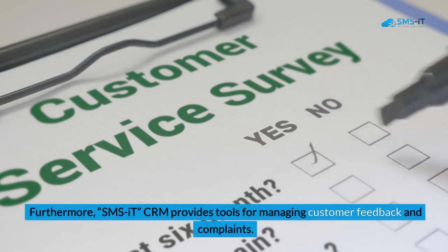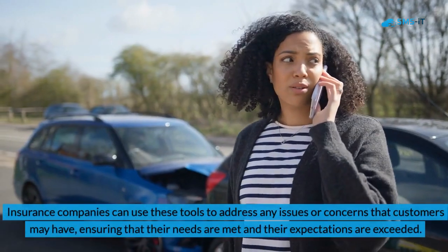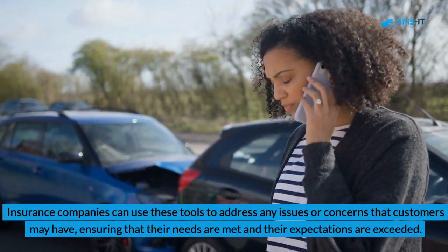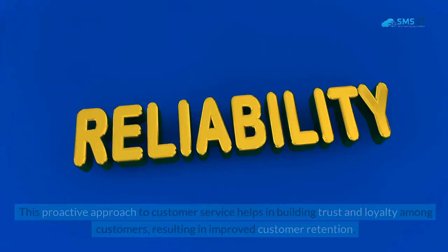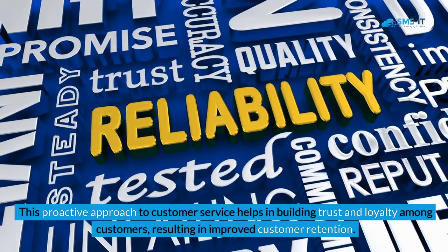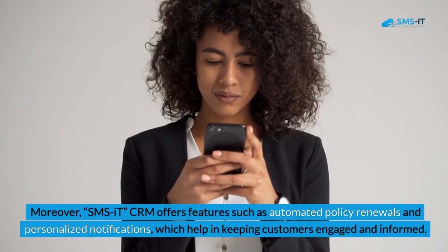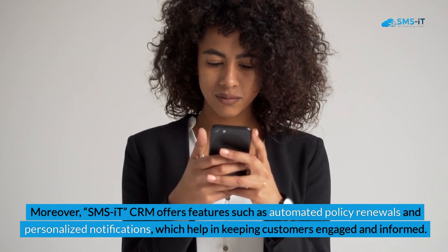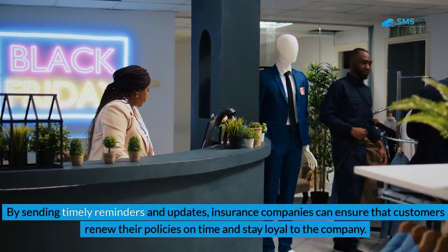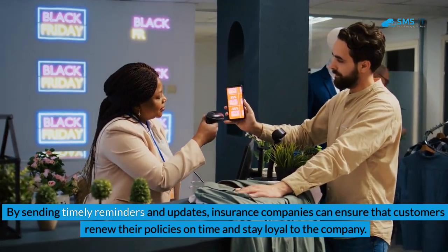Furthermore, SMS IT CRM provides tools for managing customer feedback and complaints. Insurance companies can use these tools to address any issues or concerns that customers may have, ensuring that their needs are met and their expectations are exceeded. This proactive approach to customer service helps in building trust and loyalty among customers, resulting in improved customer retention. Moreover, SMS IT CRM offers features such as automated policy renewals and personalized notifications, which help in keeping customers engaged and informed. By sending timely reminders and updates, insurance companies can ensure that customers renew their policies on time and stay loyal to the company.